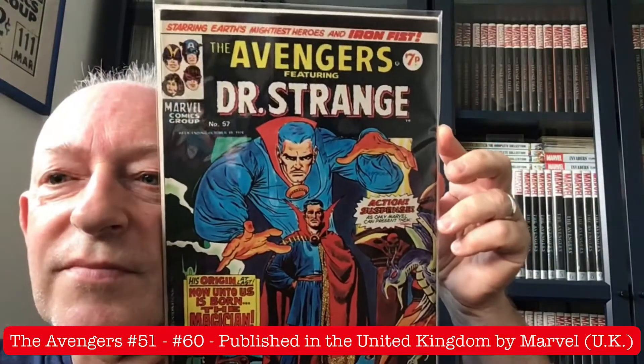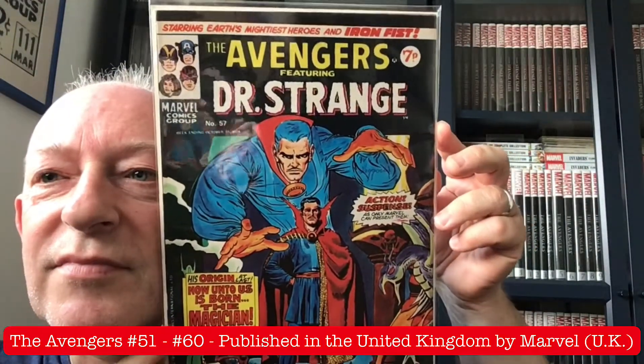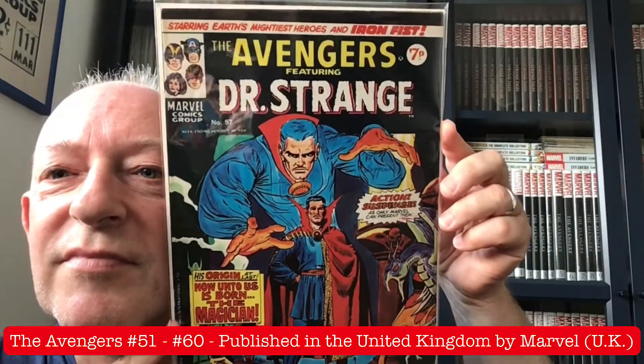Another classic cover for you Doctor Strange key book completists — Avengers number 57 featuring Doctor Strange, starring Earth's Mightiest Heroes and Iron Fist. Action, suspense, as any Marvel can present them.